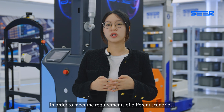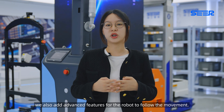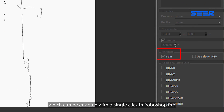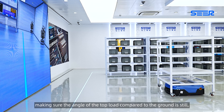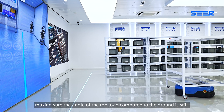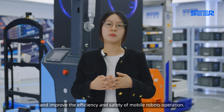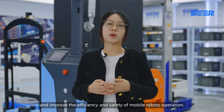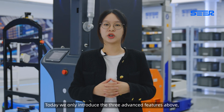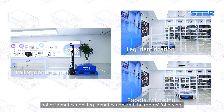In addition, in order to meet the requirements of different scenarios, we also add an advanced feature for the robot: load following. This can be enabled with a single click in RoboShop Pro, ensuring the angle of the top load compared to the ground remains stable while the vehicle is turning. It will effectively handle complex scenarios and improve the efficiency and safety of mobile robot operations. Today, we introduced three advanced features: pallet identification, leg identification, and load following.